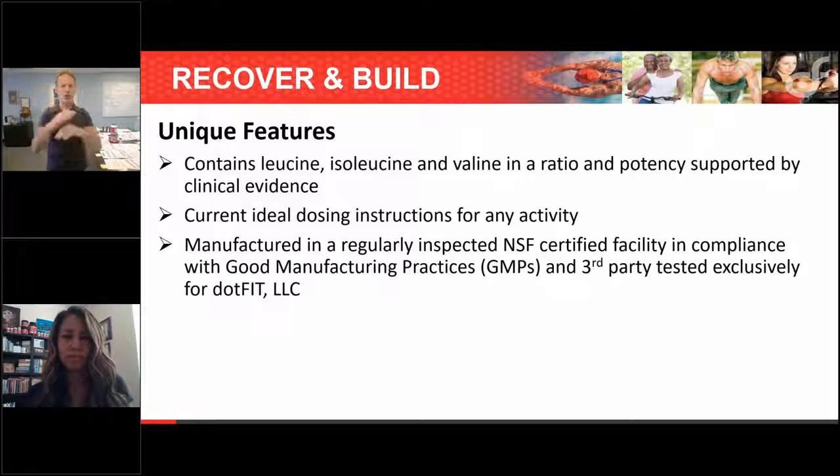Creatine monohydrate is the evidence-based form — there are literally thousands of studies on it compared to maybe two on other forms. For endurance, the approach is basically the same: make sure protein is right before and after, and amino boost also applies.